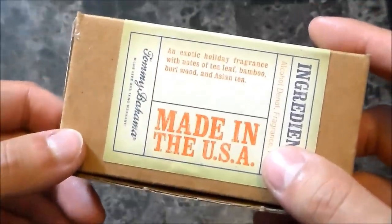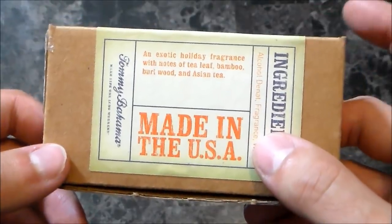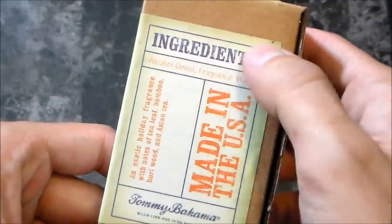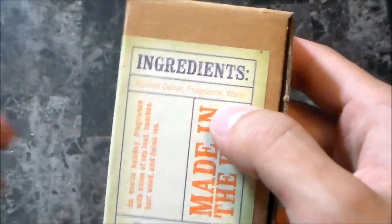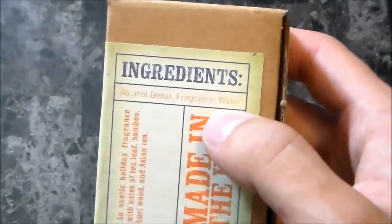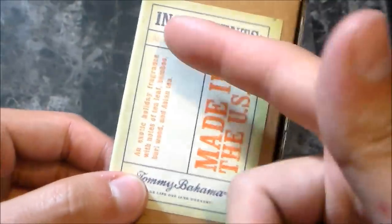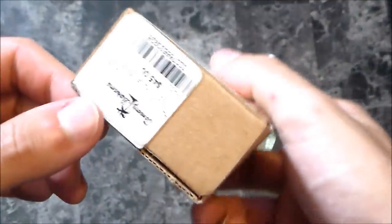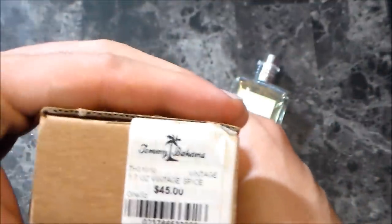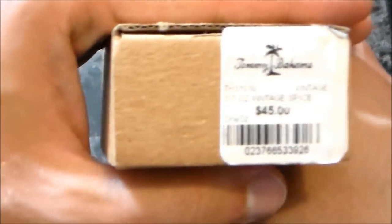Turn it to the side and you have a logo with a swordfish, and on the back it says made in the USA. It describes an exotic holiday fragrance with notes of tea leaf, bamboo, burlwood, and Asian tea. It doesn't list too many ingredients — some other boxes list eugenol, citrol, linalool, coumarin — but this one just lists those three. The price tag at the bottom says $45.